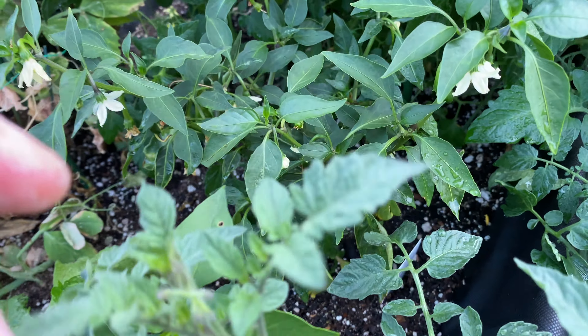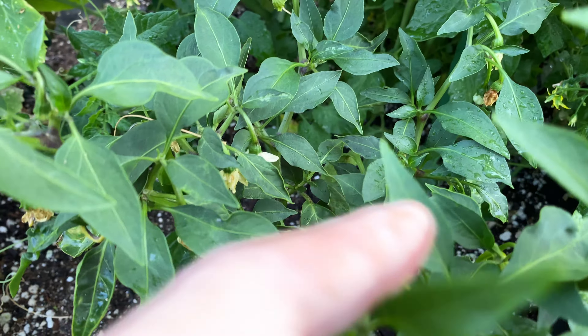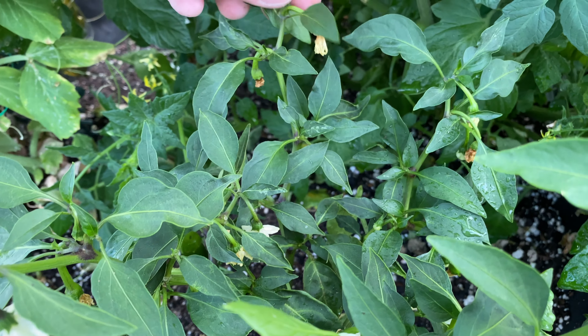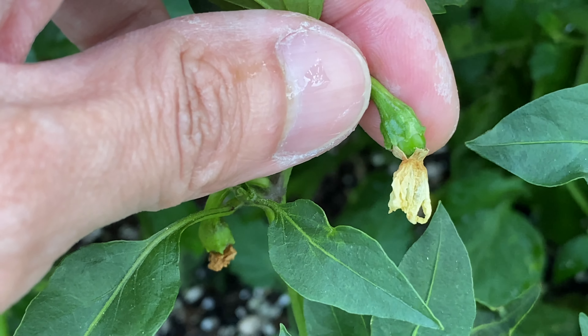And here's the jalapeño. Let me try to find the pepper for you. Well right here you can see the flower has faded and the pepper is forming.